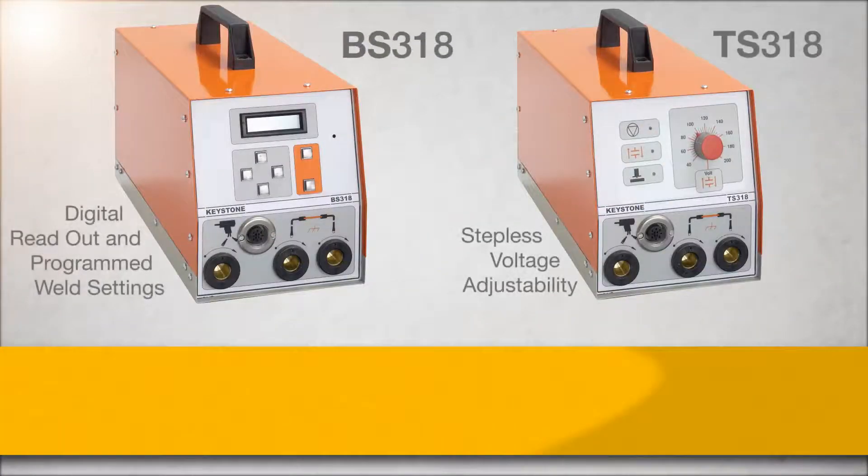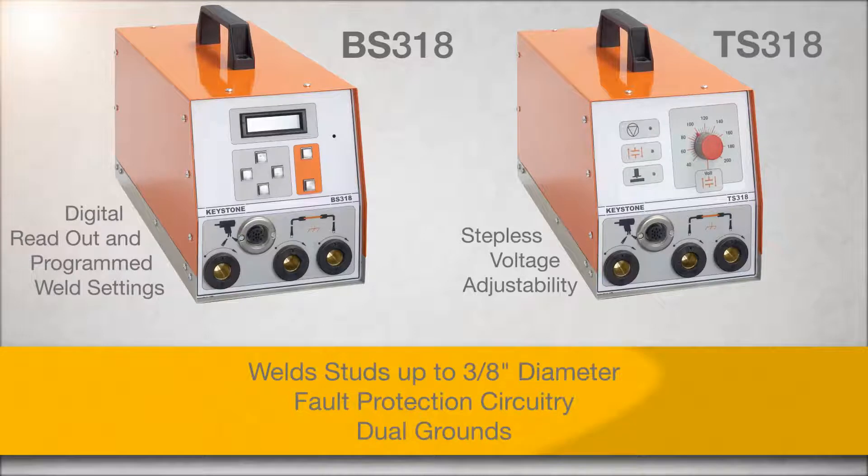The 318 series welds studs up to 3/8 inch in diameter and offers fault protection circuitry and dual grounds.